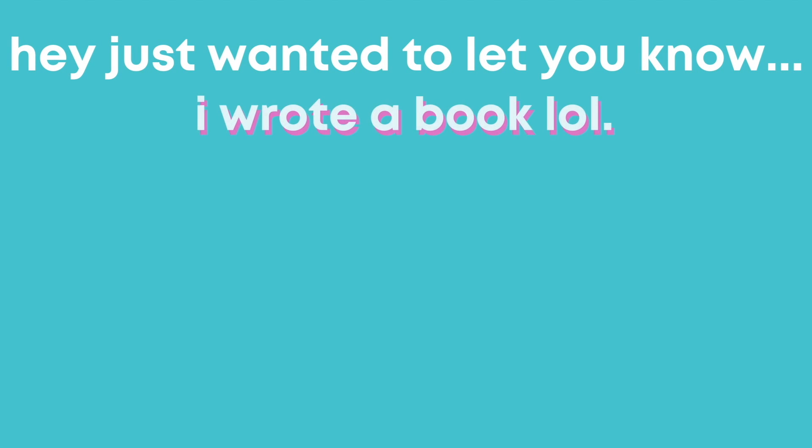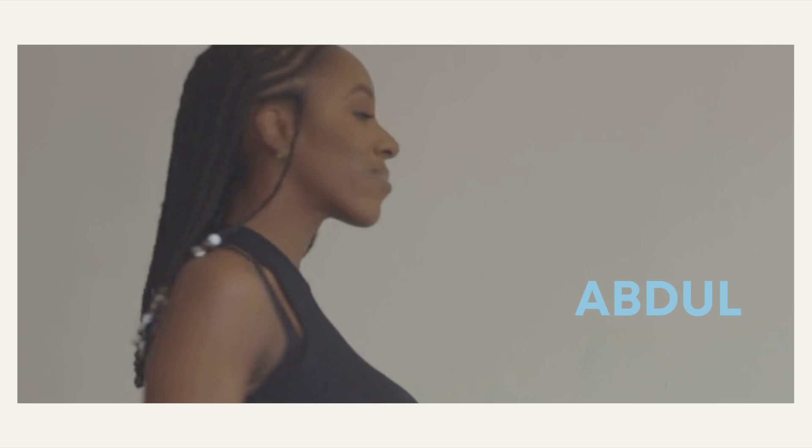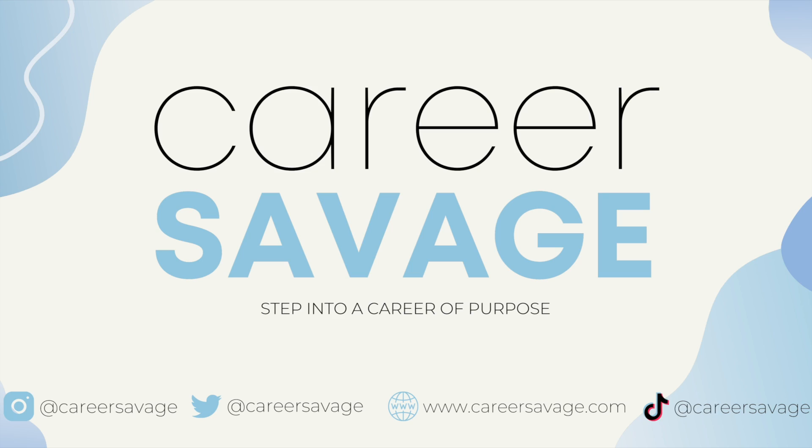Hi guys, welcome back to my channel. We're doing things a little bit differently today. I've relocated to a different filming space. If I grab the blanket on the left of me, don't be alarmed — I get very cold, so I might just snuggle up with a blanket. We're keeping it casual as I normally do on my channel. If you're not already subscribed, make sure you hit that subscribe button and turn on post notifications so that you never miss a video.